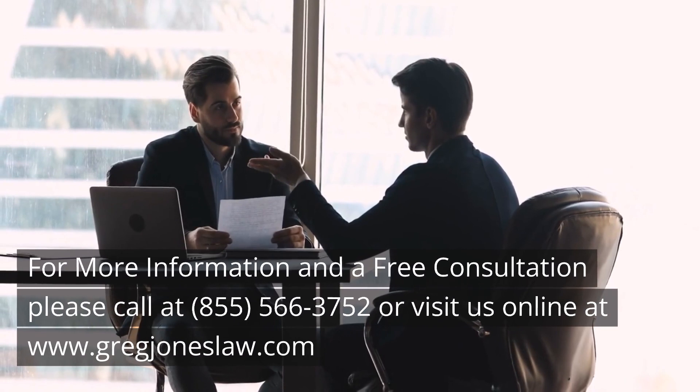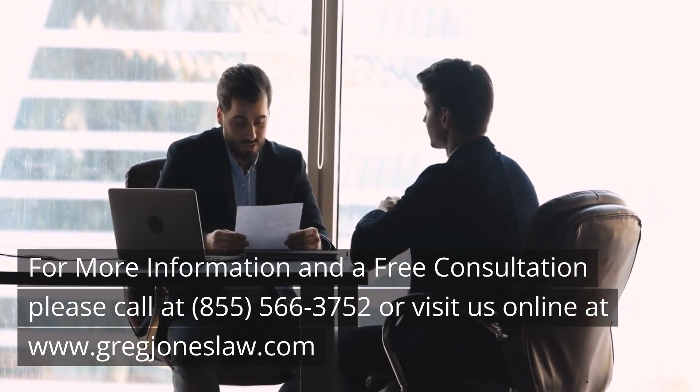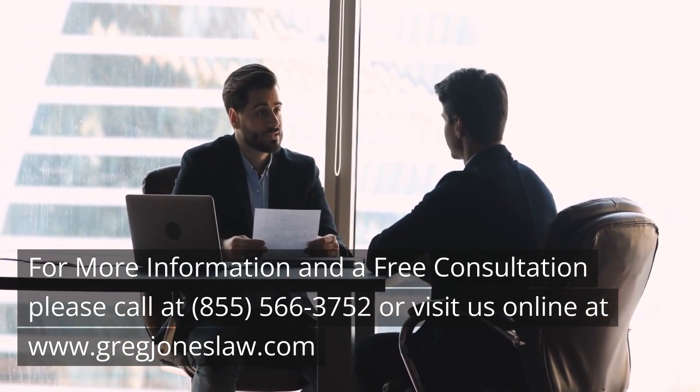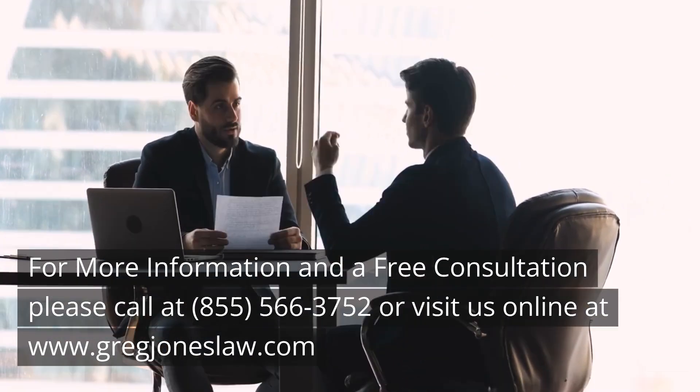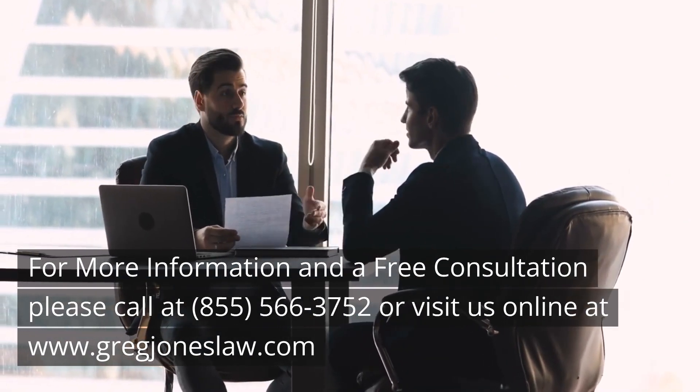For more information and a free consultation, please call 855-566-3752 or visit us online at www.gregjoneslaw.com.